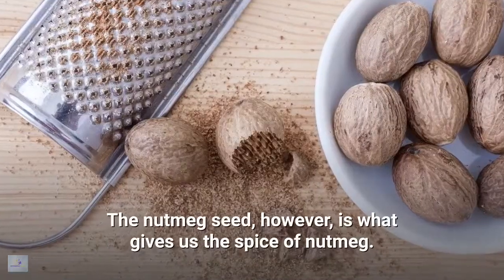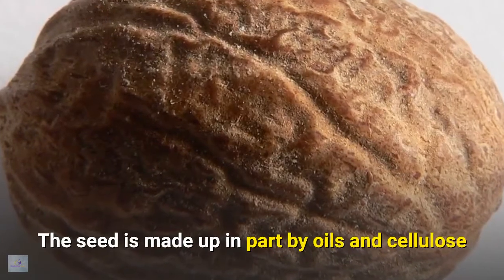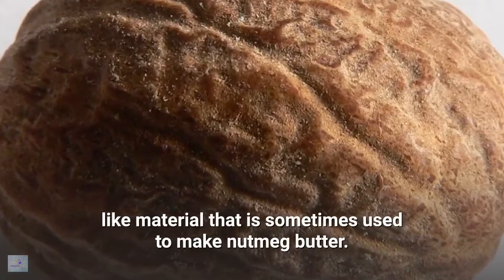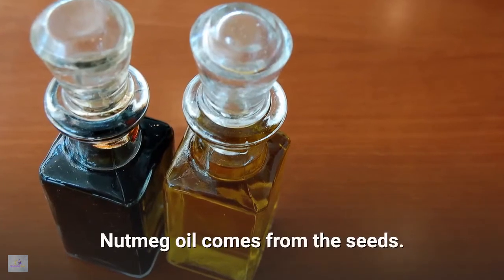The nutmeg seed is what gives us the spice of nutmeg. The seed is made up in part by oils and cellulose-like material that is sometimes used to make nutmeg butter. Nutmeg oil comes from the seeds.